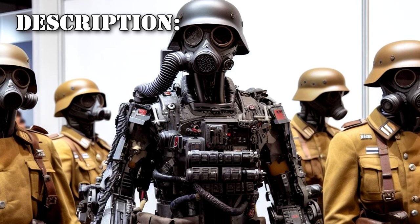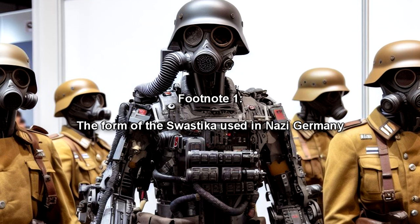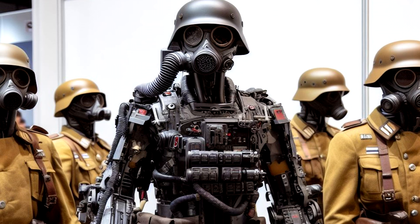SCP-1517-JP is a group of military combat humanoid droids, measuring 1.81 meters in height and massing 155 kilograms. Currently, the Foundation has contained two instances, respectively designated Dash-1 and Dash-2. See Addendum 5. While obscure due to the age of wear, the remnants of the Hakenkreuz painted on SCP-1517-JP's right shoulder are recognizable — the form of the swastika used by Nazi Germany. The following inscription is present on the back of each object.